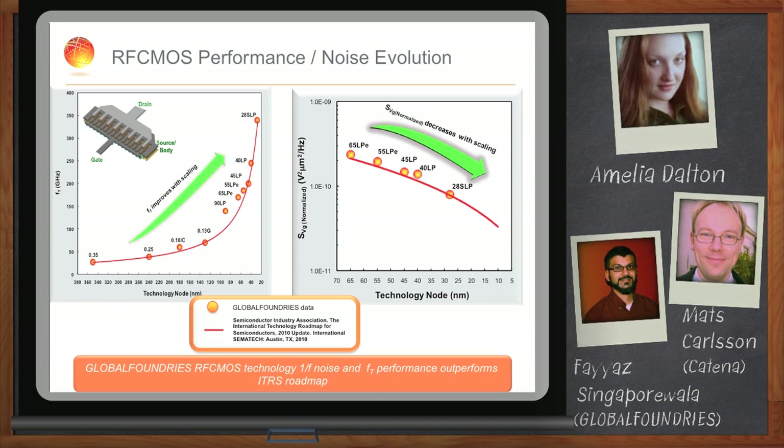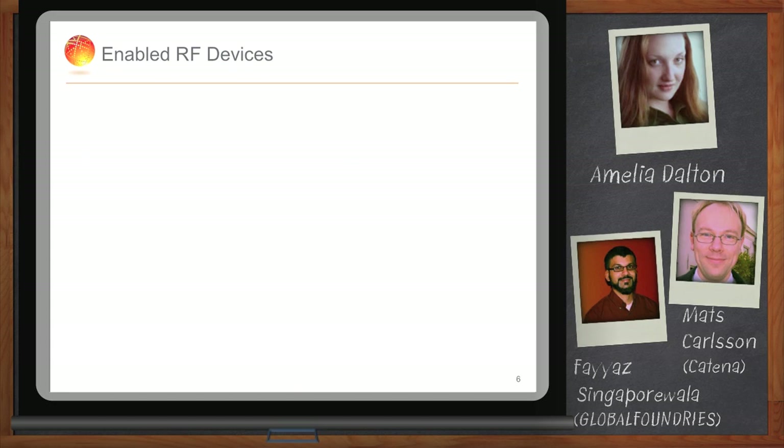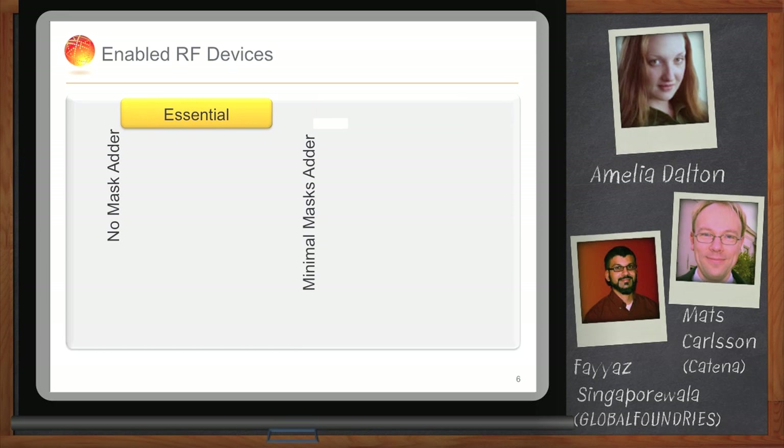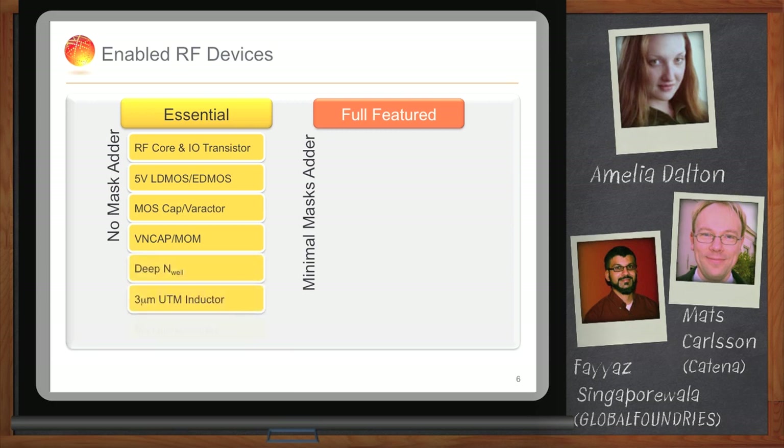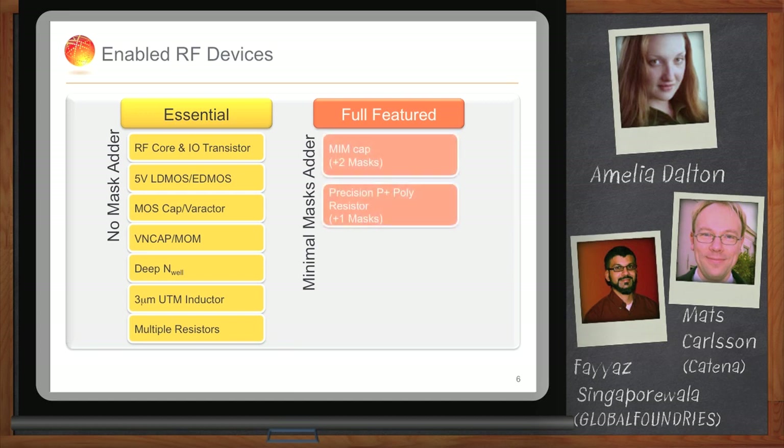Extra process steps are required to support some RF features. We have two main categories of RF devices. The first are what we call essential RF devices, which have no mask adders compared to the logic platform. These include the RF transistor, LDMOS devices, MOS capacitors, MOM capacitors, and even inductors. For additional flexibility, we also enable MIM capacitors and precision polyresistors, but they come at a very minimal cost.